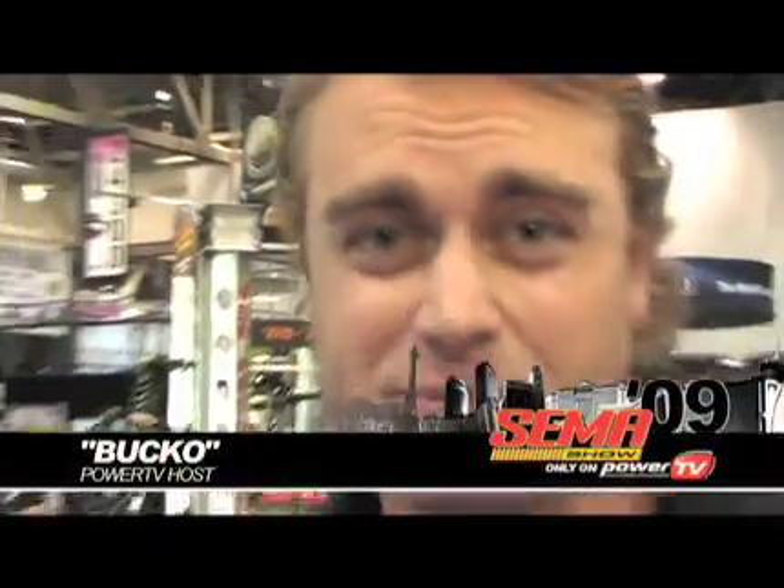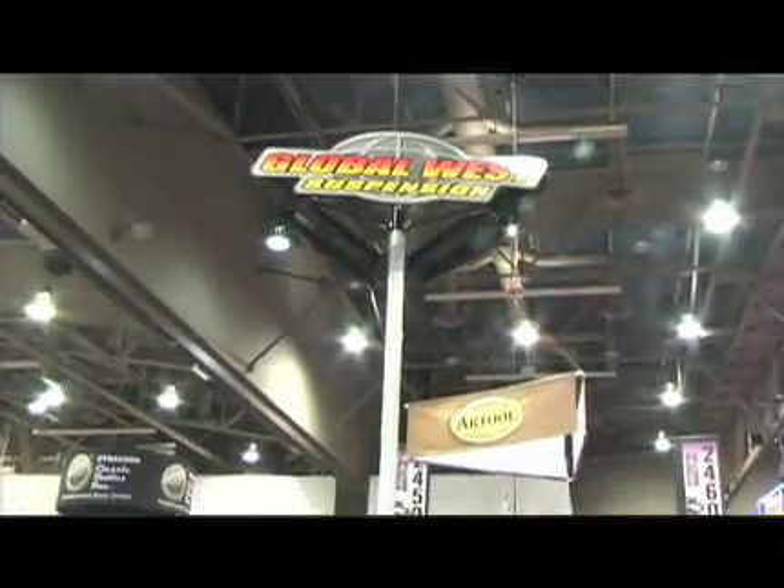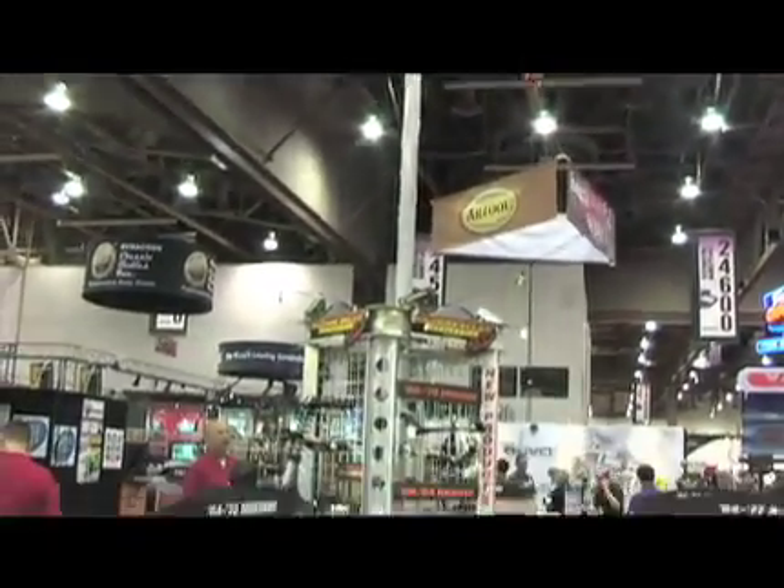When it comes to suspension for an American muscle car, Global West have got you covered. I'm here with Eric Norton to find out all about what's going on for this year's 2009 SEMA. You guys have been around for a while now, haven't you? Yeah, we've been around since 1980, actually. Been around quite a long time, got some years under our belt. And you cover pretty much anything American muscle car wise?